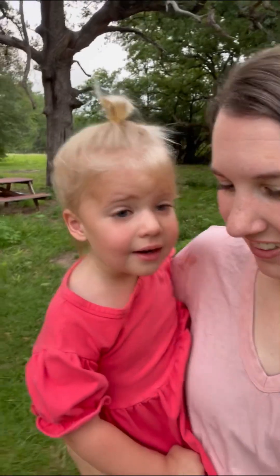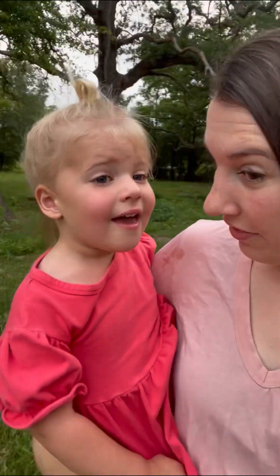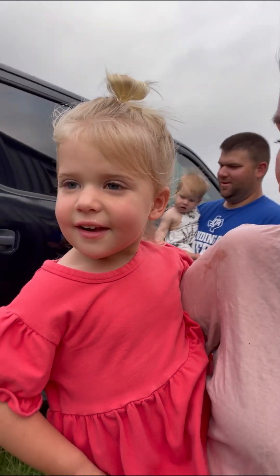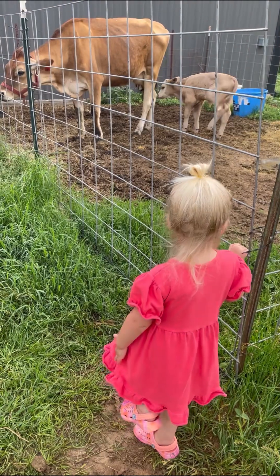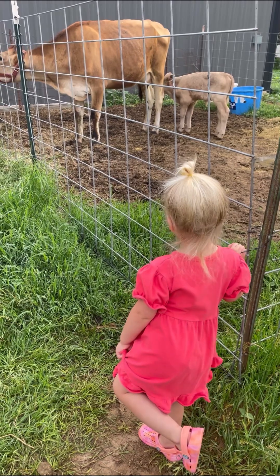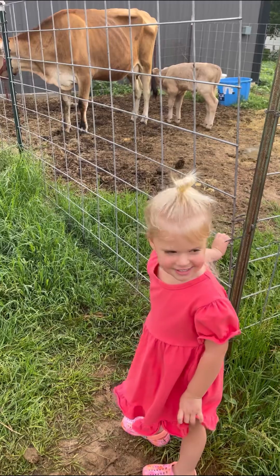Did we get a new calf? We do! Let's go see. Who is that? Rocky! Who's in there? Do you love Rocky?